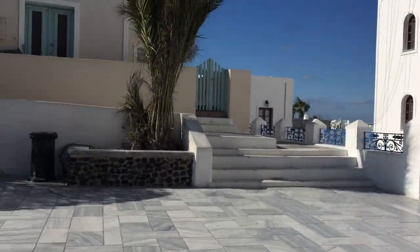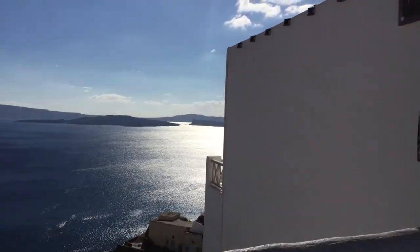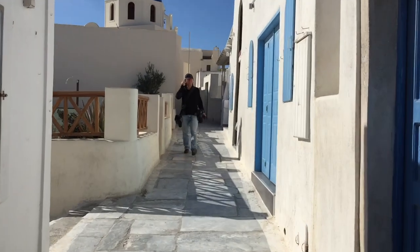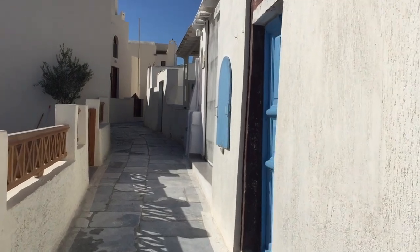So far it's a very quiet but beautiful place. It's very remote and I like that — I like remote. This is the entrance to our little place.